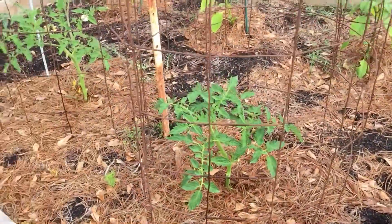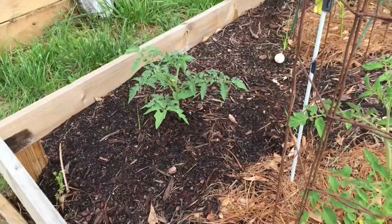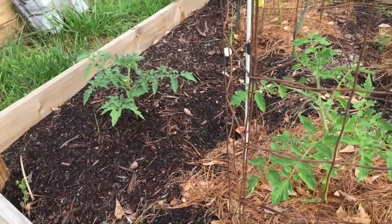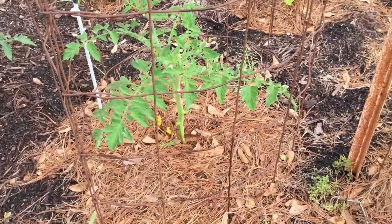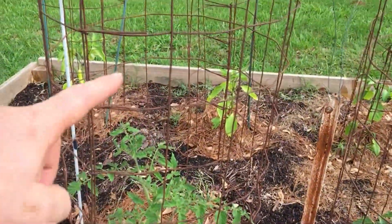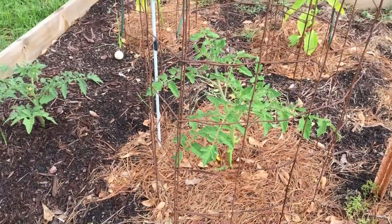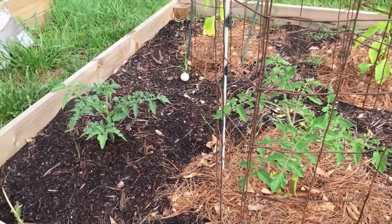I even pruned up these little ones too, but this one was the worst of the two. Hopefully between that and the Miracle-Gro, in about two weeks it'll be about this tall — I'll bring you back then. So until then, thanks for watching, please rate, comment, subscribe, and hit me up.